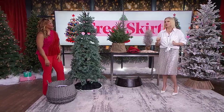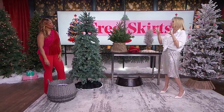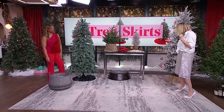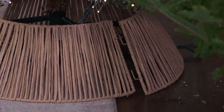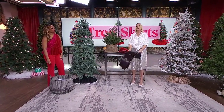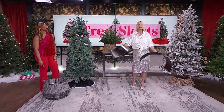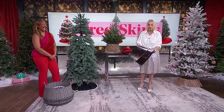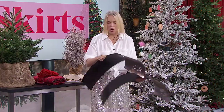Let's talk about the difference between a skirt and a collar. So the big word is 'tree collar' — they're kind of trending right now. The big difference is how they look and their purpose. The skirt is obviously to catch needles; the collar is really just to hide the bottom of the tree. This one here is gorgeous — a score at HomeSense. When you're looking for collars in the store, just so you know, they come in two pieces — don't leave with just one.